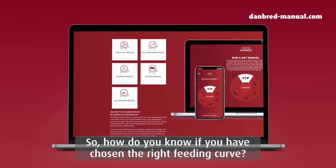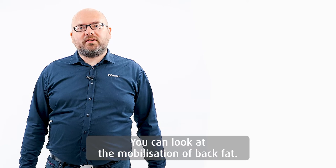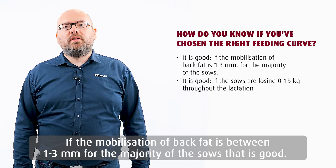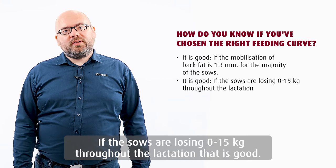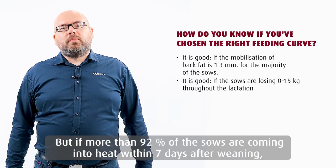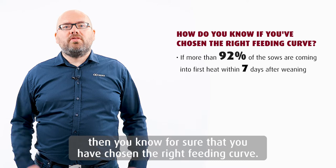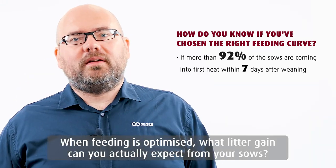So how do you know if you have chosen the right feeding curve? You could look at the mobilization of back fat — if the mobilization is between 1 and 3 mm for the majority of the sows, that's good. If the sows are losing 0 to 15 kg of body weight throughout lactation, that's good. Furthermore, if more than 92% of the sows are coming into heat within 7 days after weaning, then you know for sure that you have chosen the right feeding curve.